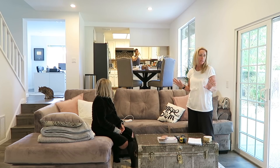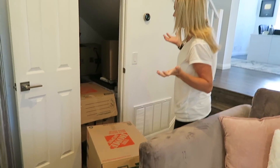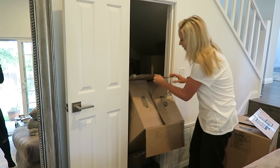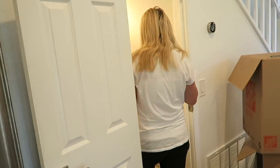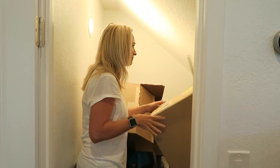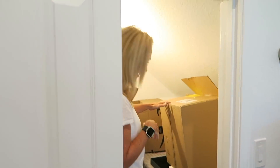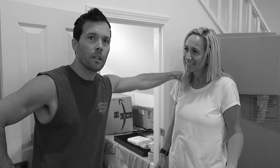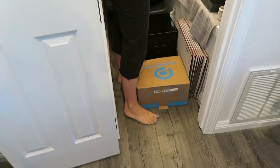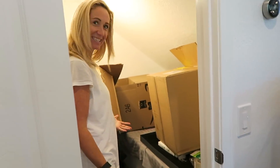We look at the storage closet — it's just boxes and stuff in there. Chantelle says it's perfect: we can totally do a little baby center in here, move everything out, get a changing table and some decorations. I joke, 'Aren't people supposed to come out of the closet, not go in?' But she says we'll make it super cute — a great changing station with toys, extra blankets, and hooks. I'm totally on board!